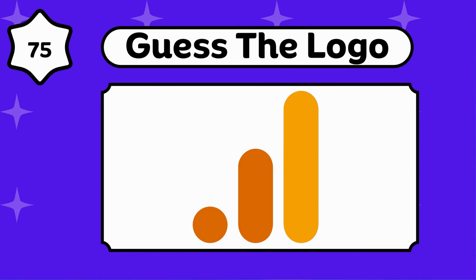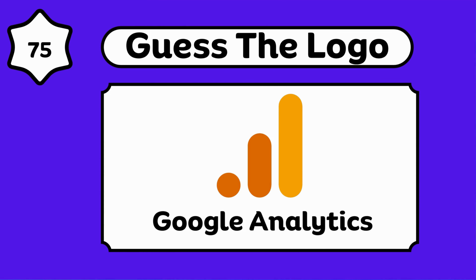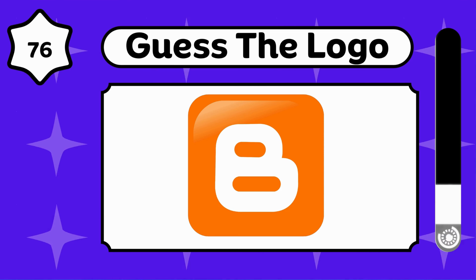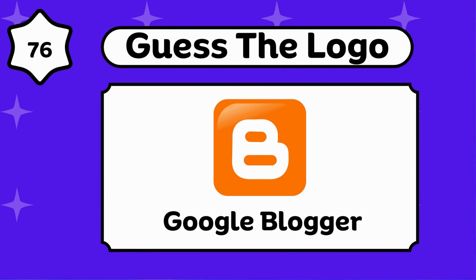It's interesting. Google Analytics. Can you solve this? This is Google Blogger.